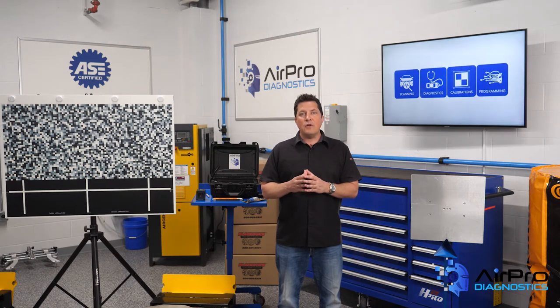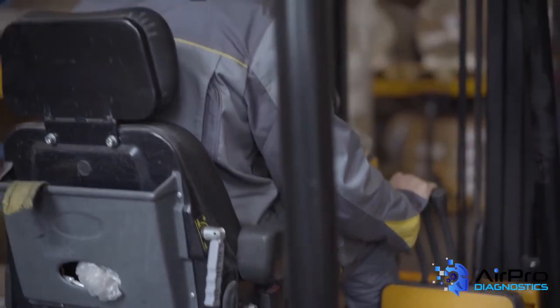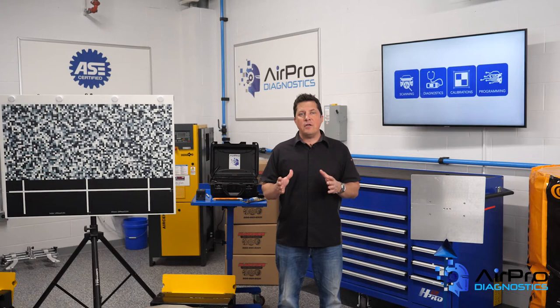Number nine: powered industrial trucks. Anyone who operates a forklift has to be trained, certified, and evaluated for competency. Keep an eye on who is operating your forklift too. It is a violation of federal law for anyone under the age of 18 to operate a forklift, even just for a minute or two. Pay attention to this standard if you have a forklift or other powered truck in your facility.